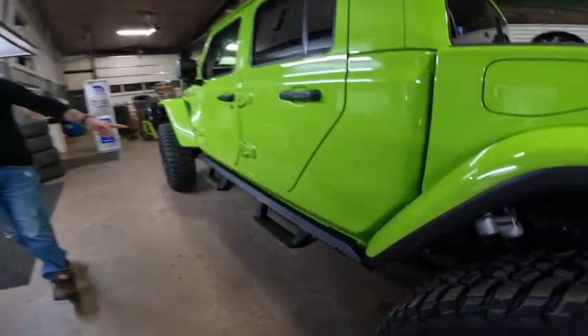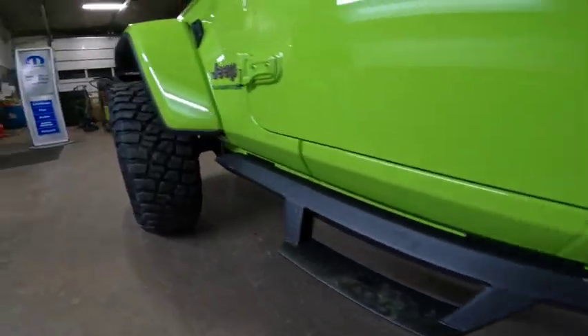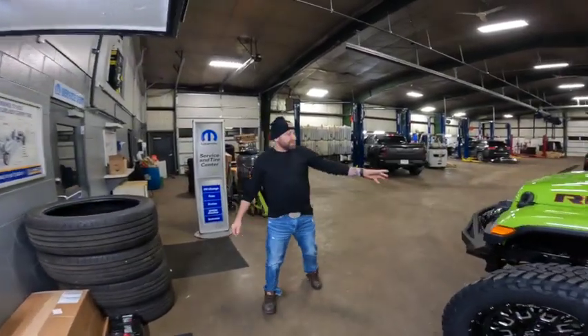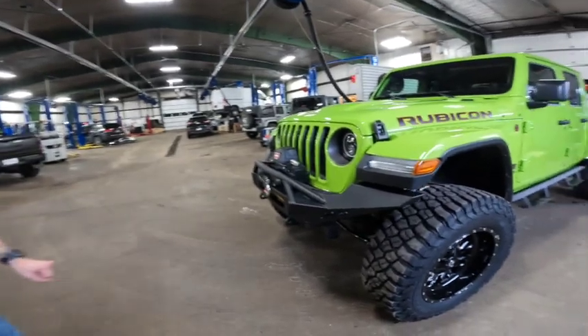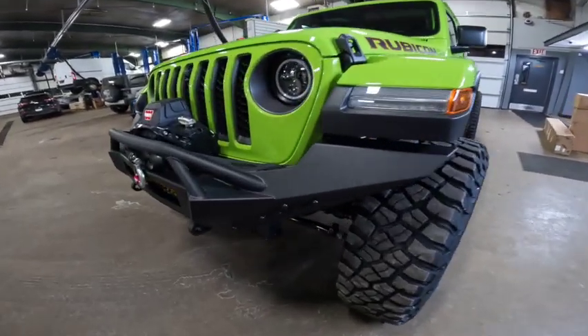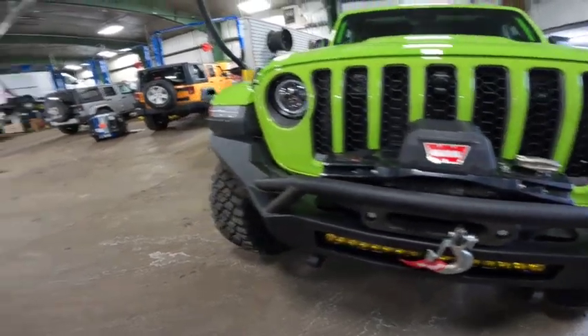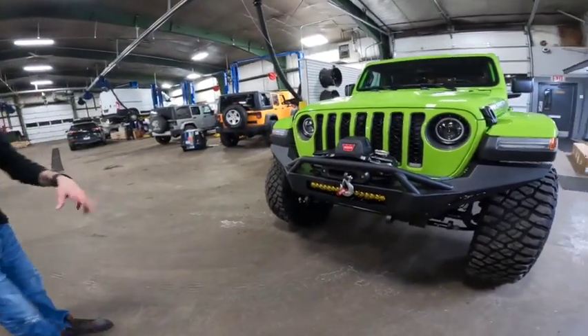We got some end fab side steps on there. My favorite part of this build is probably the bumpers, though, because we did the front and rear ADD — Addictive Desert Design — Stealth bumpers, with Rigid lights: a Rigid 20-inch in the front and a couple cubes in the back.